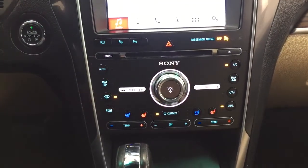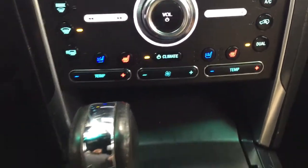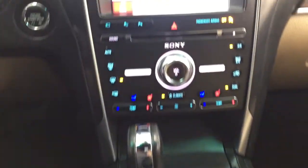Down below you also have your audio controls, temperature control settings, and the heated and cooled front seat controls for driver and passenger. It's mated to an automatic transmission. Up top you have the open and close controls for the power moonroof as well as your integrated garage door open controls.